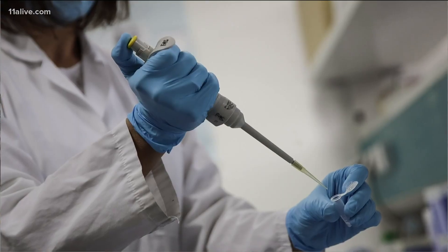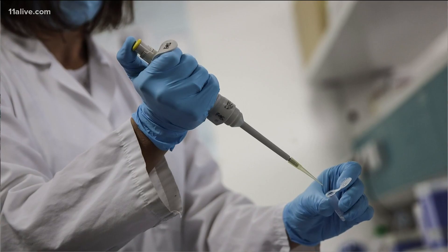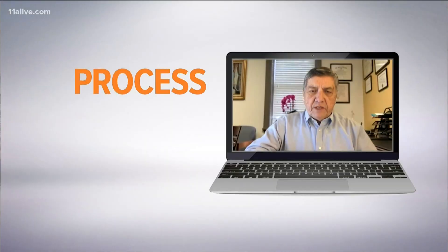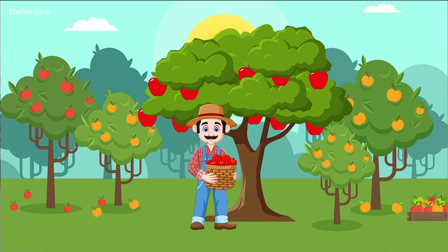Dr. Jose Cordero of the University of Georgia's College of Public Health says a PCR test is more involved. You're getting the sample, there has to be a process of extracting the RNA, and there are several processes — all of them take time.